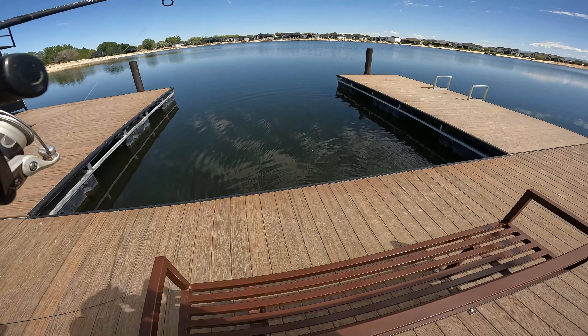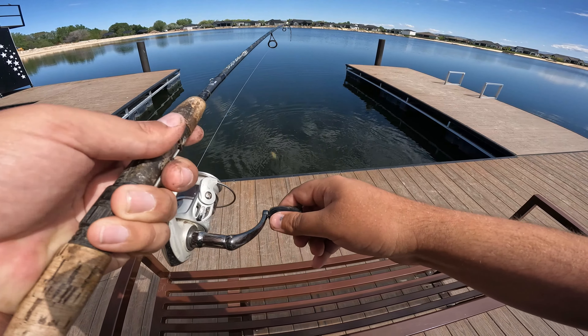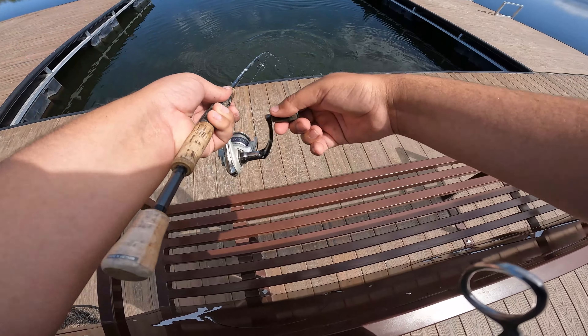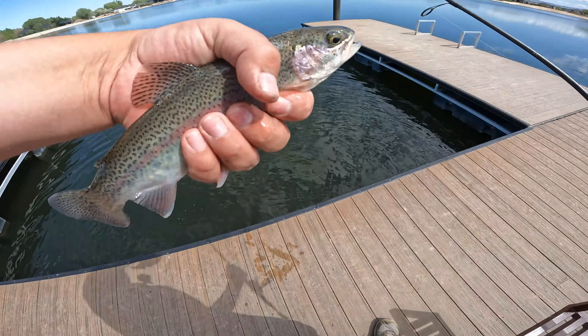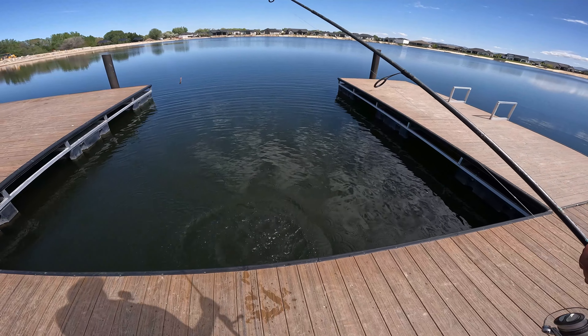Sorry guys, I was taking pictures quick for the thumbnail and finally got a trout. Gotta grab him — he's a beauty too. There you guys go, and there he goes.